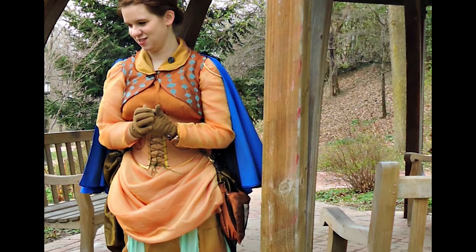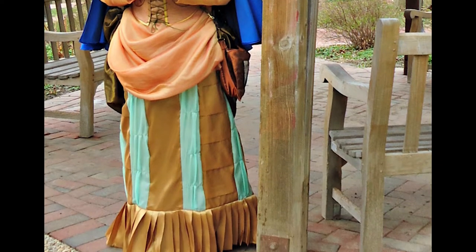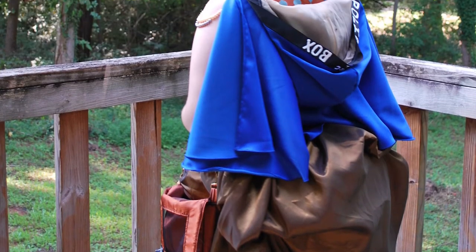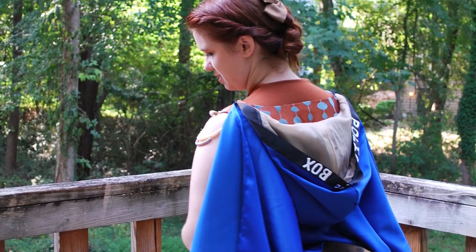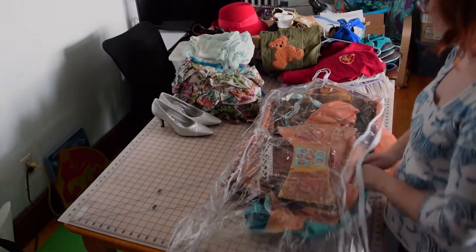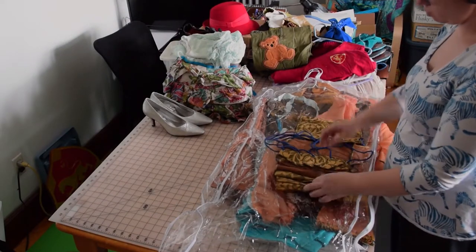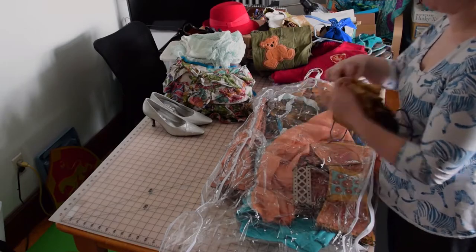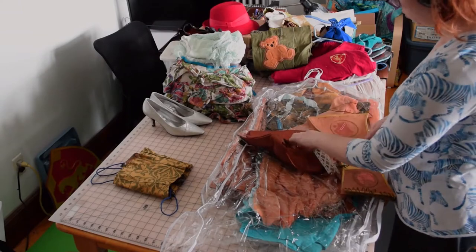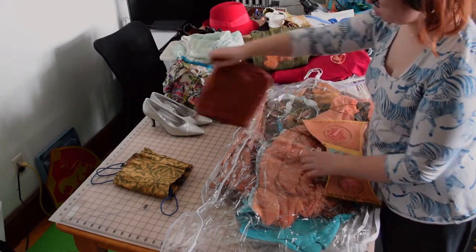This TARDIS costume is based off of the inside of Eleven's first TARDIS, because the second one was a little too industrial for me, but the first one was beautiful with oranges and golds and a nice tealish color. First is this corset, which was the first corset I ever made. We are not going to look very closely at it because it is terrible, but it's nice to keep around to see how far I've come. Then we have my leather corset belt with Gallifrey symbols and the round things — I love the round things.